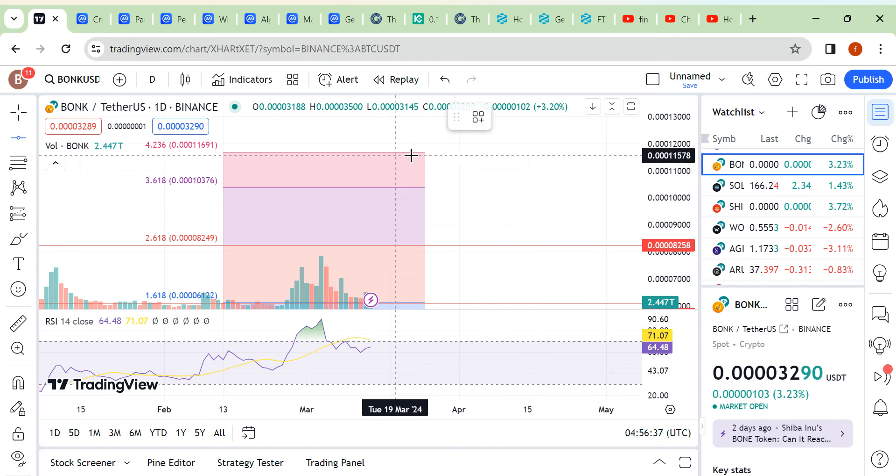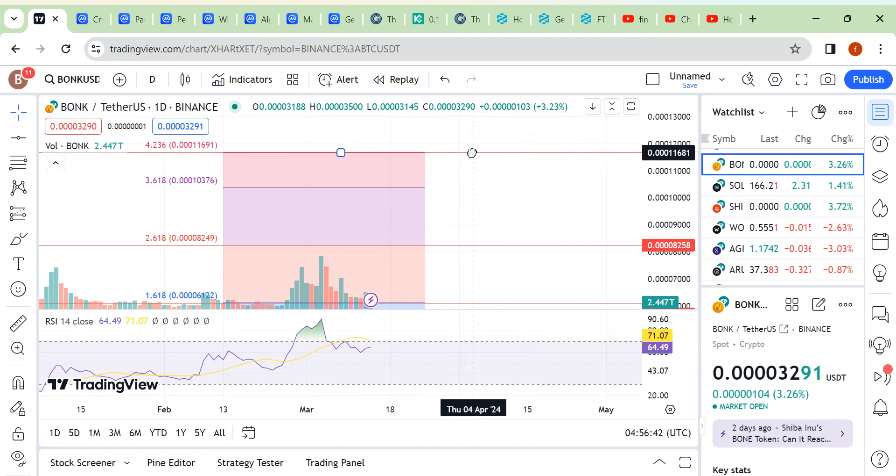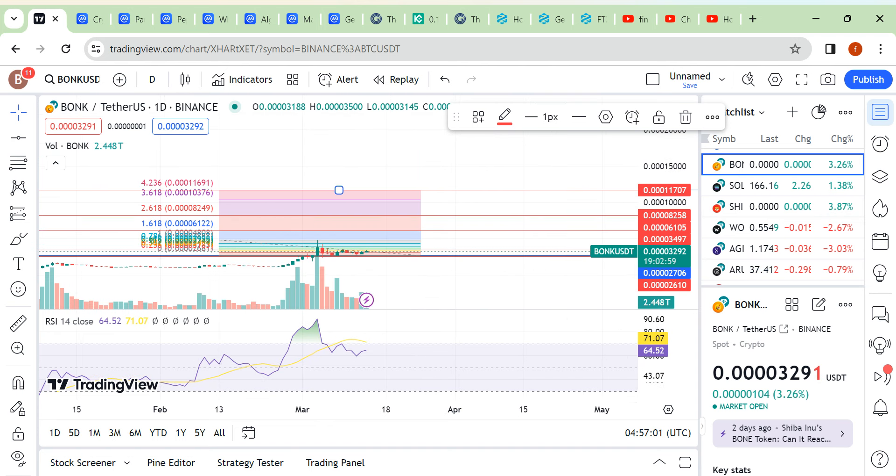The max we can go — within the coming month — we can go up to this level. After that we can see how much we can move upside, but this would be your final target area around 11707. That's it guys, thank you.